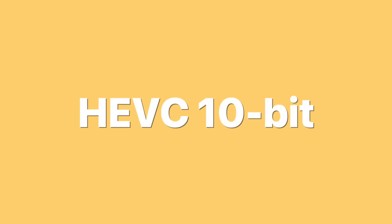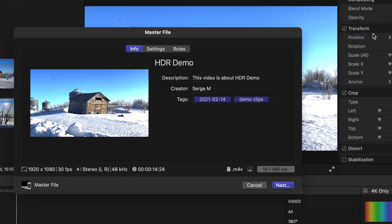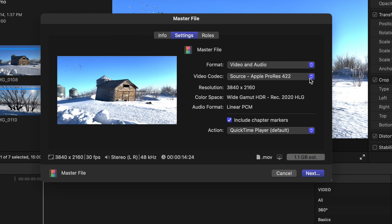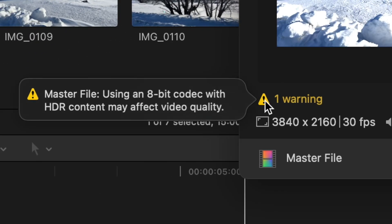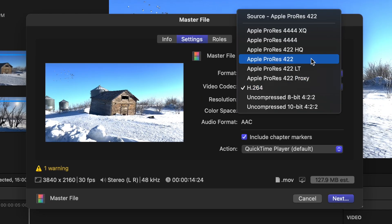For the highest quality export, you need to export your HDR project as either an HLG master file, or use the Share to Apple Devices preset with the video codec set to HEVC 10-bit. To export as an HLG master file, hit the Share button and select Master File. In the Settings tab, set the Format to Audio and Video and select a video codec. The only ones to avoid are H.264 and uncompressed 8-bit — selecting these will give you a warning that your video quality will be reduced. Any of Apple's ProRes codecs or uncompressed 10-bit all support 10-bit HDR video.